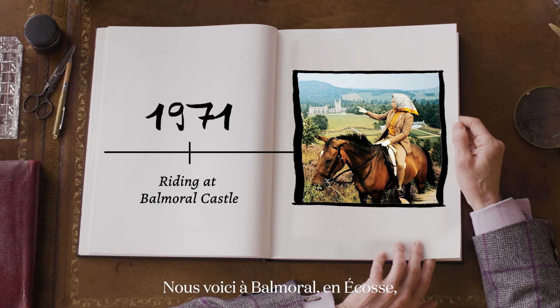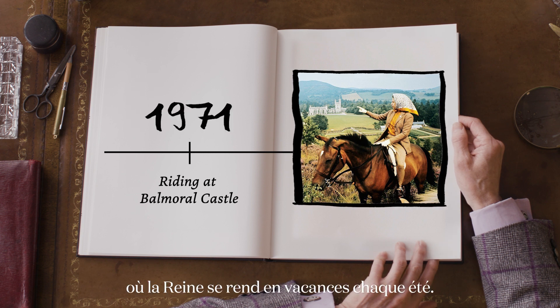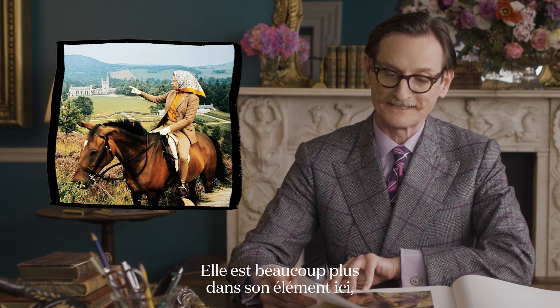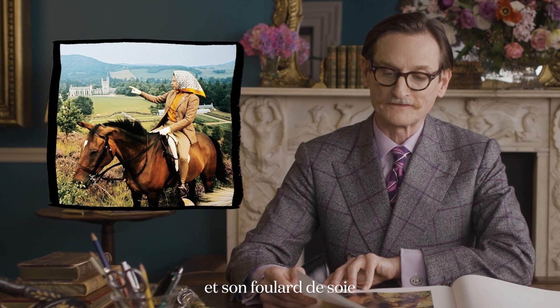Here we are at Balmoral in Scotland where the Queen goes every summer for holiday, and I think she's much more in her element here in traditional riding clothes and the silk headscarf that she's made so iconic.